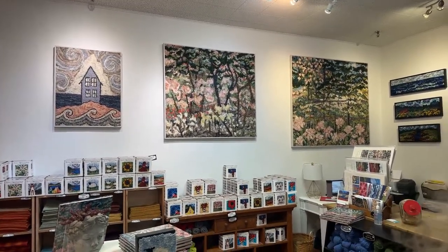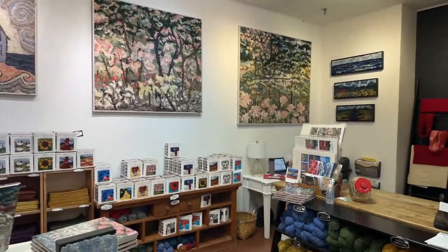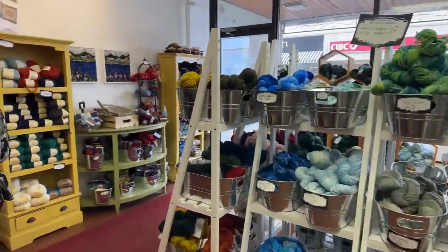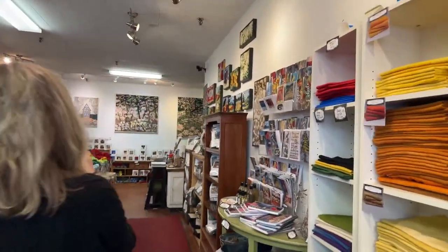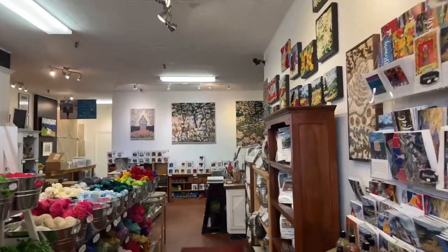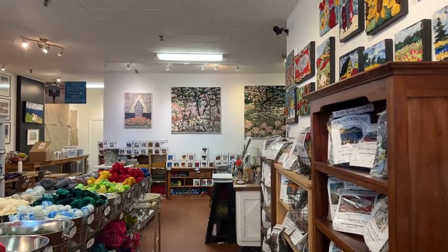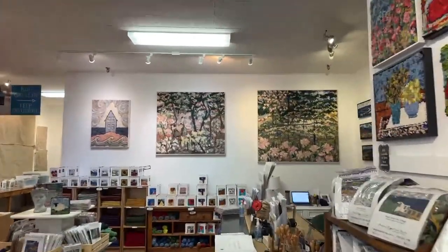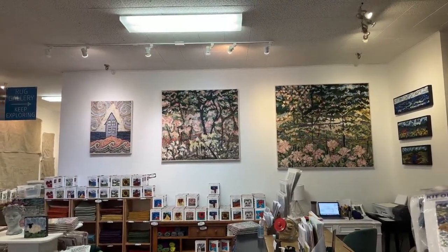I'm so happy with how they look. I like to step back here and have a look at them — it's the first thing you see when you walk into our studio. I think I want to hang on to these rugs. I had them for sale, but now I feel like I have the makings of a show. I'd love to take them and have them hanging in a gallery somewhere. They just look so good together.